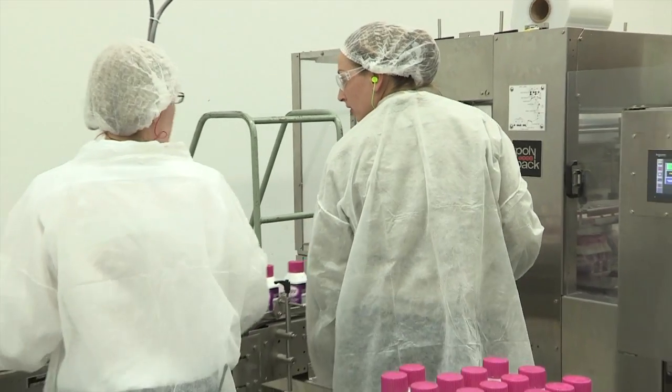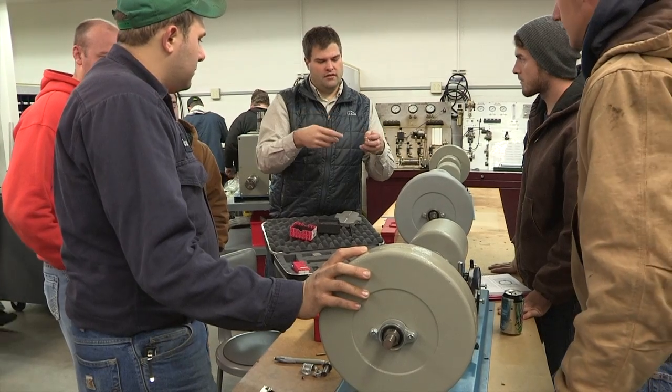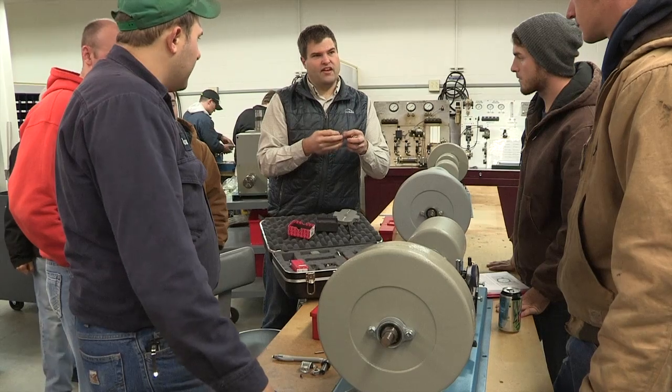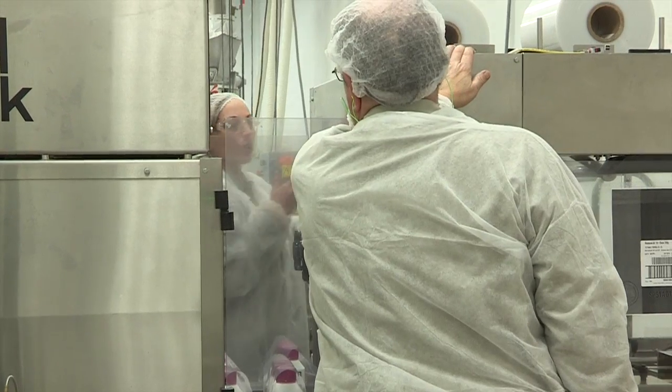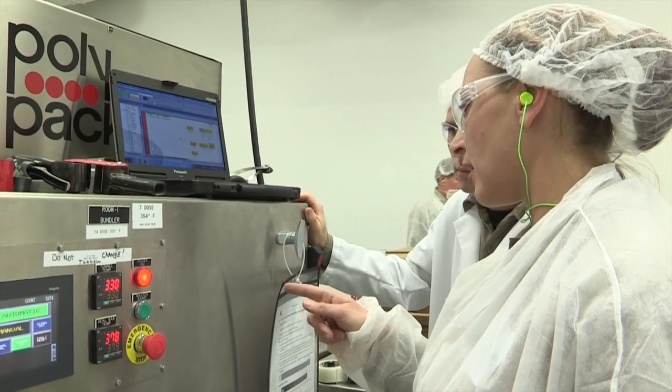I want to know what made the machine do that, how to know when to stop, how to know when to go. The IET instructors work closely with manufacturers to make sure they're teaching the skills necessary for graduates to directly enter the workforce.